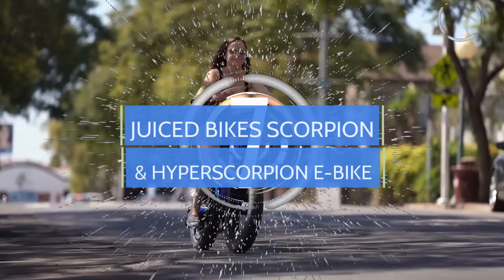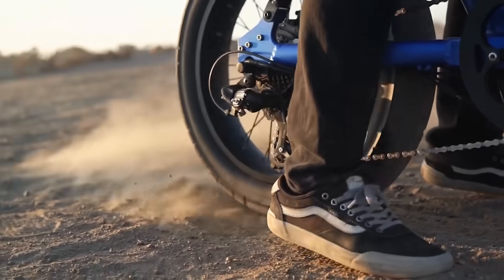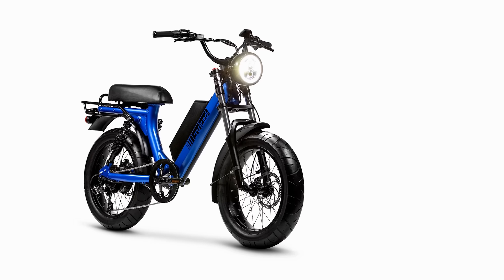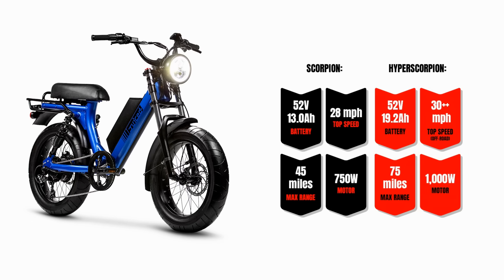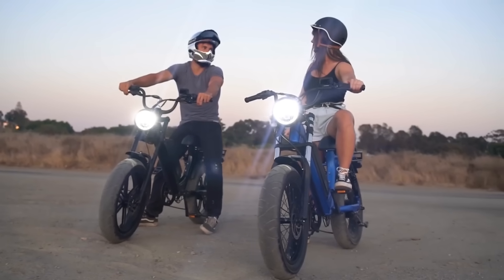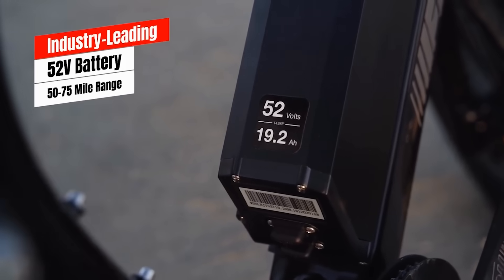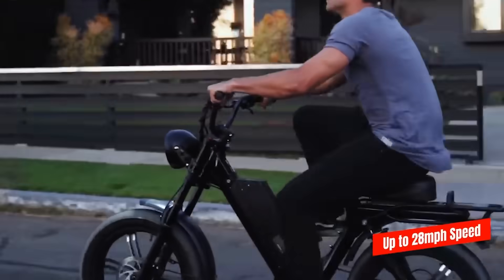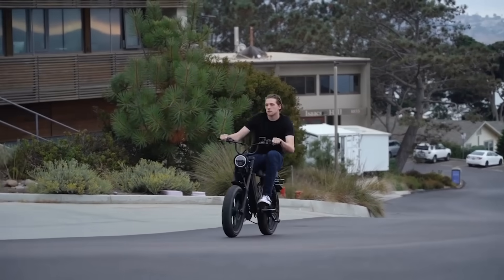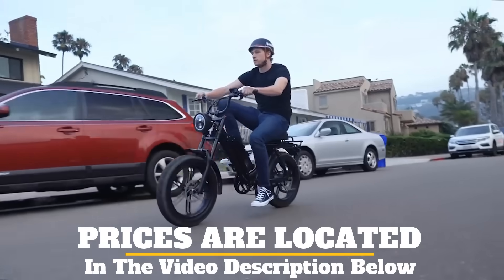Number 7. An established e-bike manufacturer is using Indiegogo to fund two new powerful models to their lineup. Juiced Bikes is calling them the Scorpion and the Hyper Scorpion. Following the trend toward classic moped-styled e-bikes, these feature a low step-through frame, fat tires, a 52-volt battery, and can zoom up to 28 miles an hour. They have a Bafang hub motor and big battery for up to a 75-mile range. They provide the rider with a stable, laid-back ride on an elegant frame.